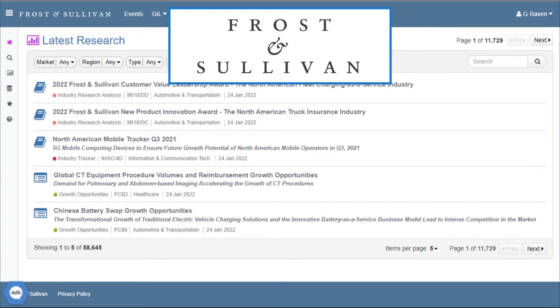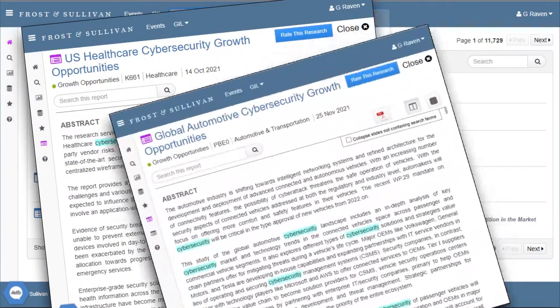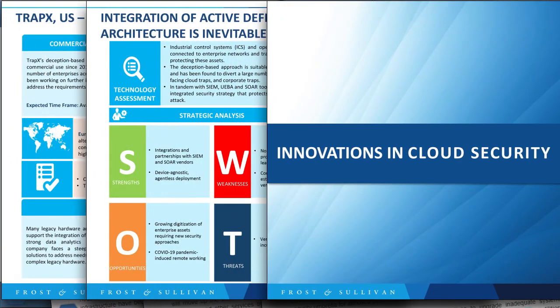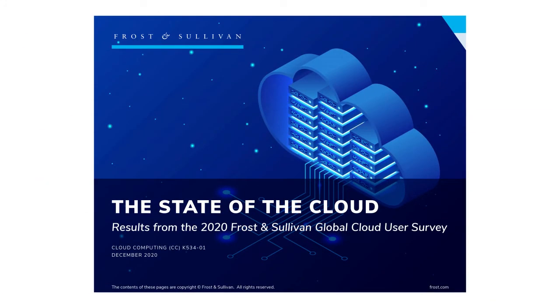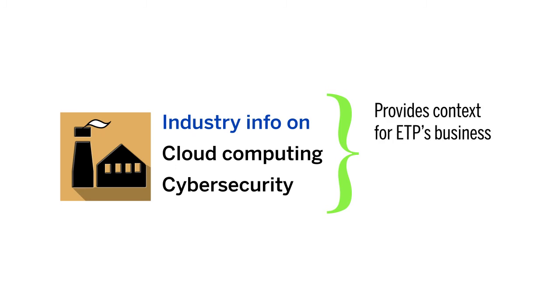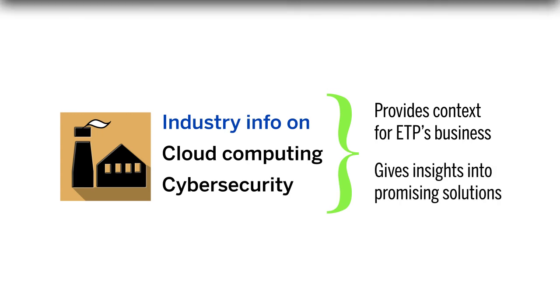Frost & Sullivan has various market reports that detail cloud computing and cybersecurity in various industries. There are reports on cybersecurity in the healthcare, automotive, and industrial sectors, for example, as well as a report that discusses the growth potential of cybersecurity within cloud computing. Get up to speed with what's happening in the cloud by reading the report on the state of the cloud, and see various other reports on the way the cloud is being used and managed in a variety of business contexts. Understanding the key functions and developing trends in these industries will help you understand the context in which ETP is operating and may also help you refine your plan for creating a talent pipeline.